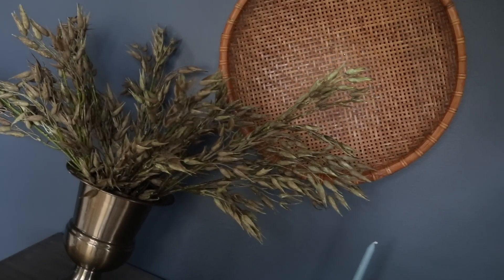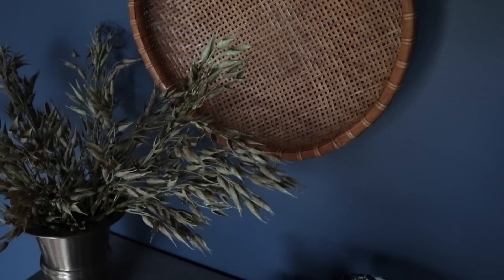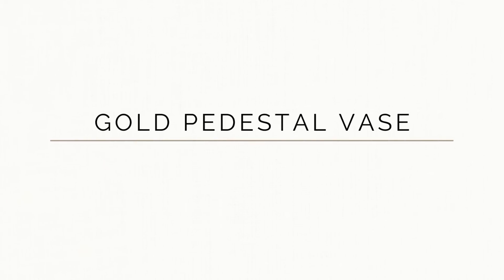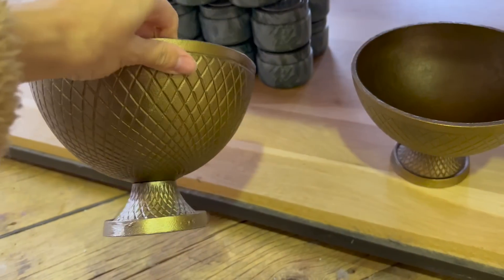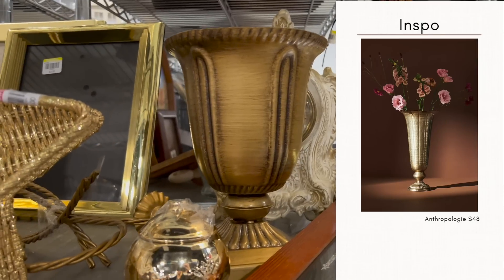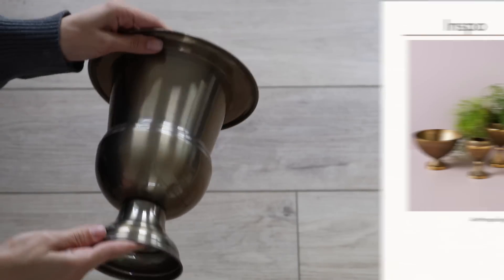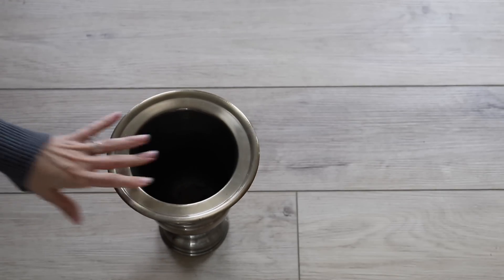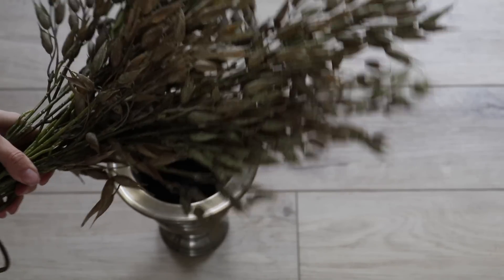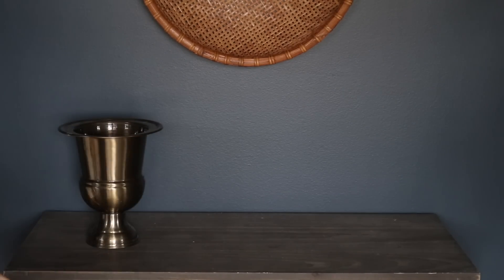Anthropologie utilizes a lot of brass in their home decor. I came across this footed planter for $48 at Anthropologie, but this style of planter in a brass finish is something I come across pretty often at thrift stores. I found one for just $3.99 — the brass might be painted on or genuine, but it fits in really well with that candlestick holder. I filled it with last year's Hobby Lobby fall florals, and I think it pairs really well with the wall basket in my office.